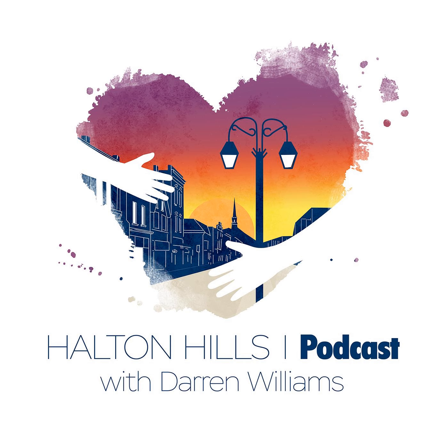Those are the tips and strategies I would suggest — it's a lot of work, but it's worth it. That's going to wrap up today's episode. I'm your host Darren Williams. Thanks for listening to the Halton Hills podcast. Visit haltonhillspodcast.com and subscribe as an insider on the right side of the page. You'll get deals of the week, secret deals, and updates on new podcast episodes. If you have an idea for the show or feedback, go to facebook.com/HaltonHillsPodcast. Until next time, take care of yourself and stay safe.